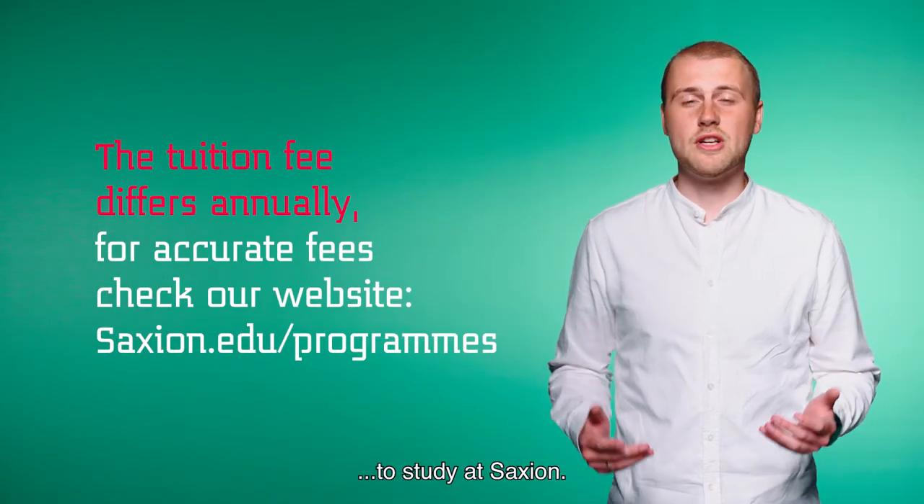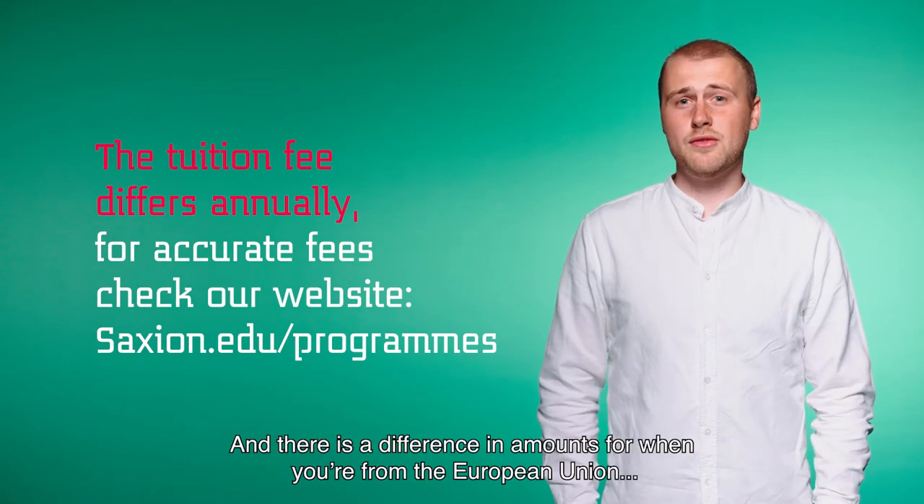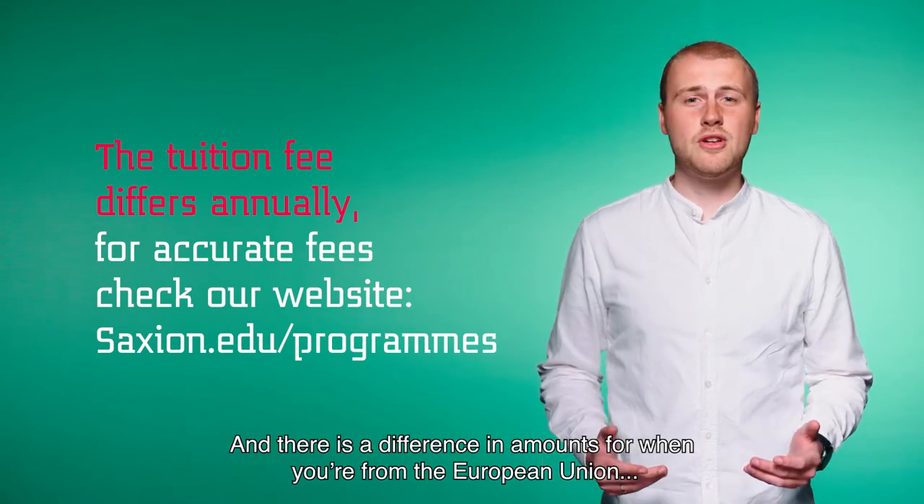There's your tuition fee of course to study at Saakshund, and there's a difference in amounts for when you're from the European Union and when you're not.